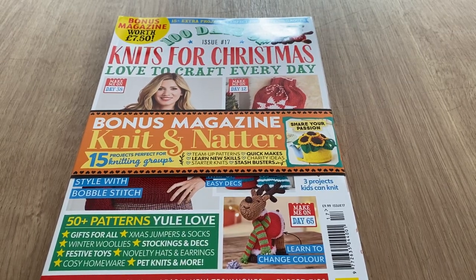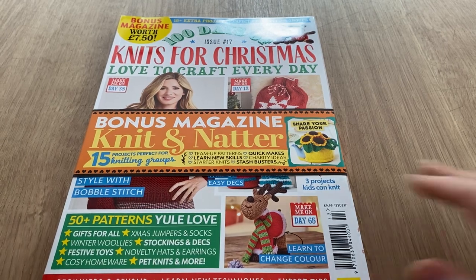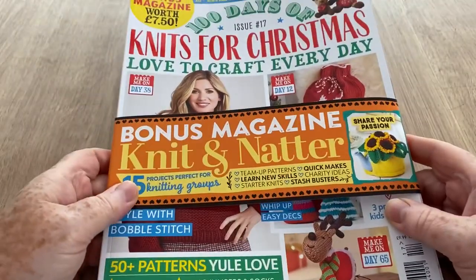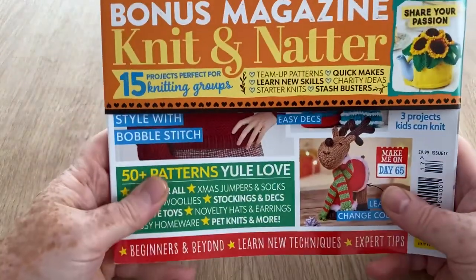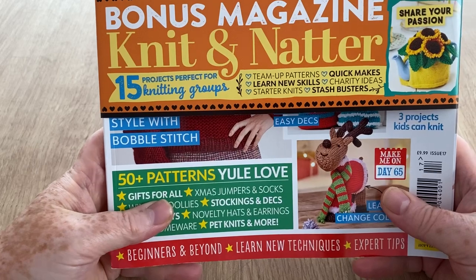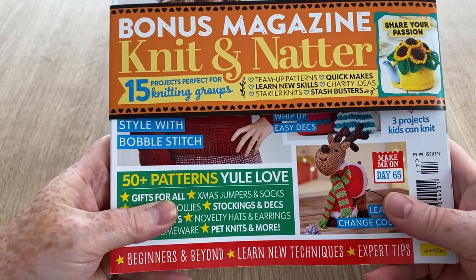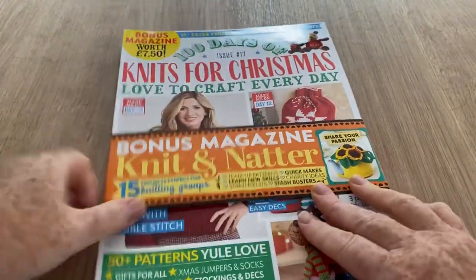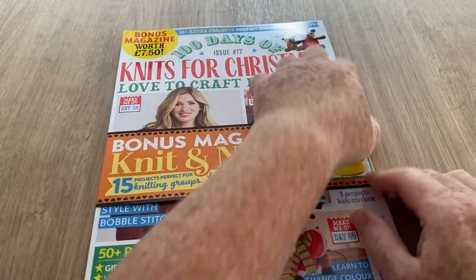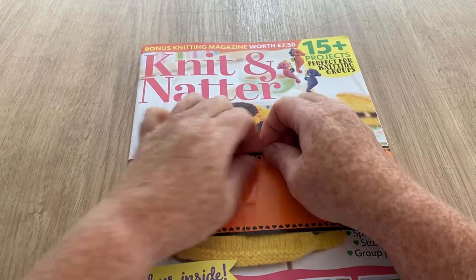Hi everyone, welcome to Crochet Rocks! It's another open with me, and this one is for '100 Days of Knits for Christmas' - love to craft every day - plus a bonus magazine of Knit Natter. It promises to have quite a lot inside. Now there is a tape - are we going to get that off easy? No, it's very stiff.